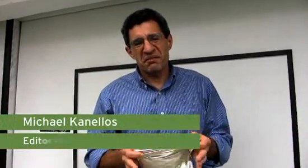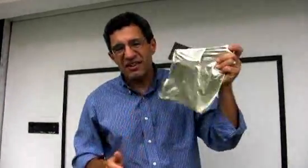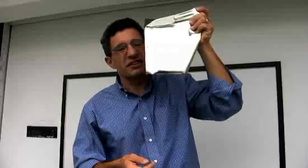Hi, I'm Michael Kanellis with Greentech Media, and this week I'm in Copenhagen, Denmark for CopenMind, a university tech trade show. And this is one of the craziest ideas I've seen in a long time. It's Polypower from Danfoss. Let's go check it out.